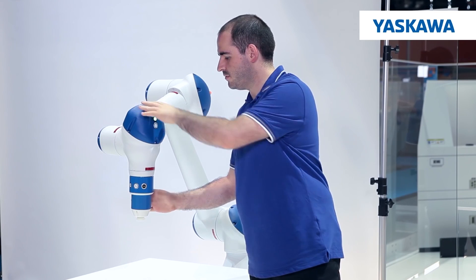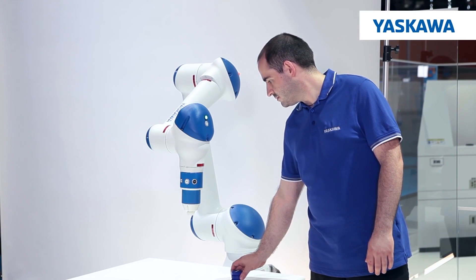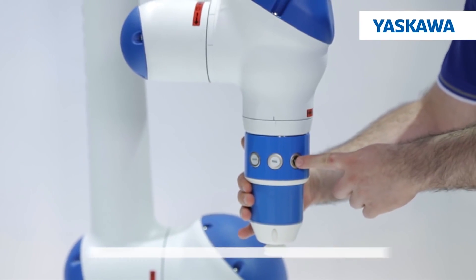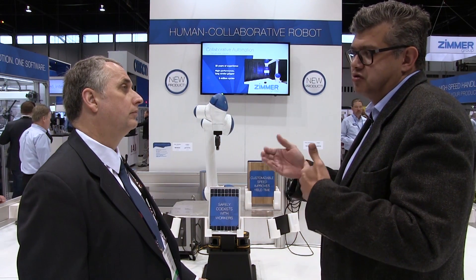Eventually we are going to come out with a very easy-to-use pendant that is going to be more graphically interactive — for people who want to program the robot in a way that isn't simplistic but is easier to use.